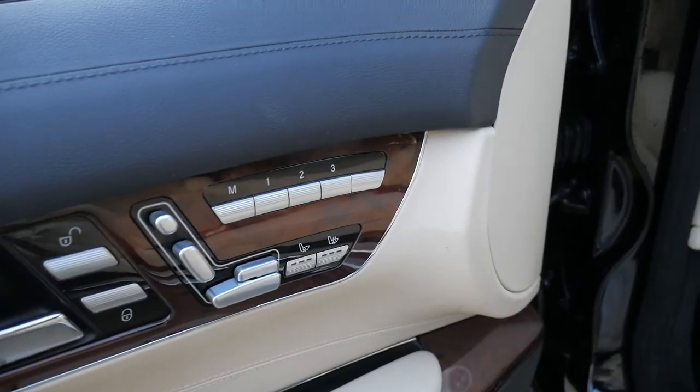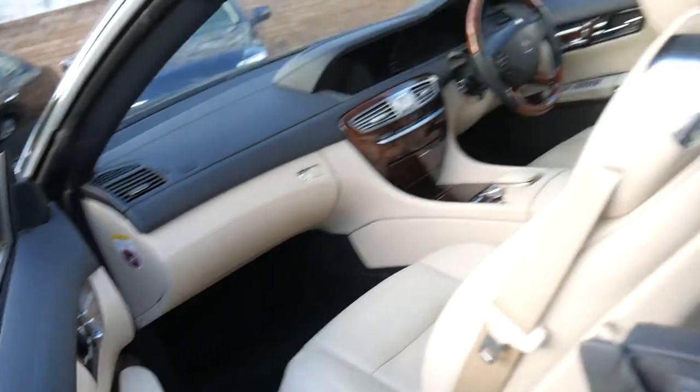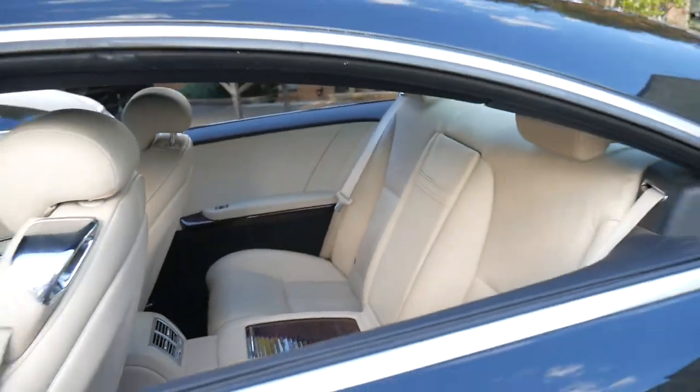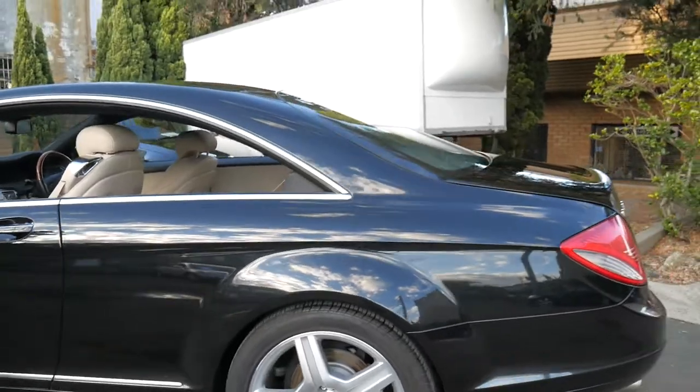It's got heated and air-conditioned seats with memory and electric seats on the driver and passenger side. It's a four-seater, and it's got the best-looking five-spoke alloy wheel available on this model CL.